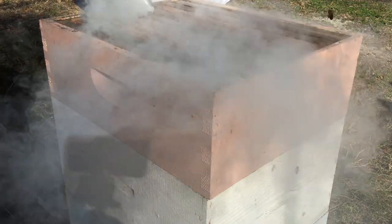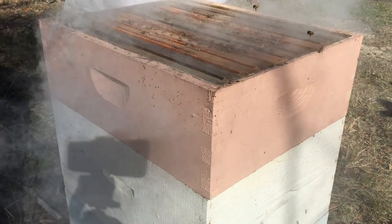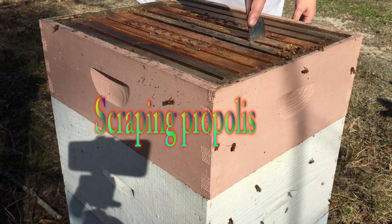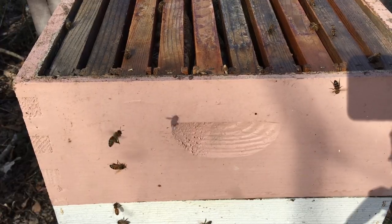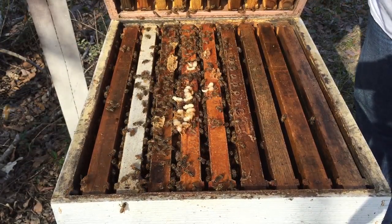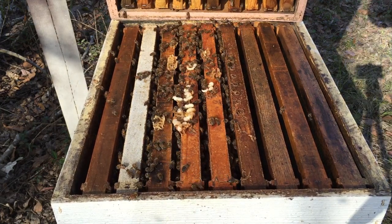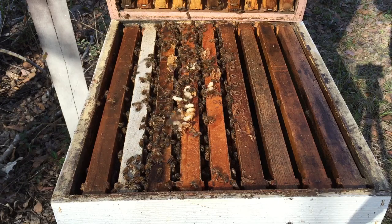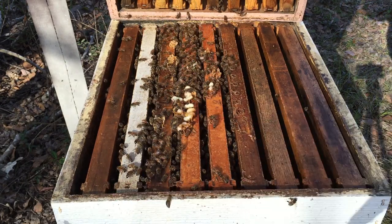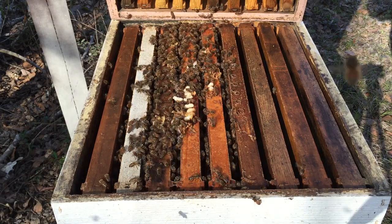Trying to run them down out of this top box so I can remove it. There shouldn't be any brood in it — there shouldn't be anything but honey, hopefully. Ripping open that drone brood. Not the strongest box I've ever seen but they are strong for what they are. They're not building on this whole side of the box for whatever reason, but yeah, time to make a couple of new hives out of this one.